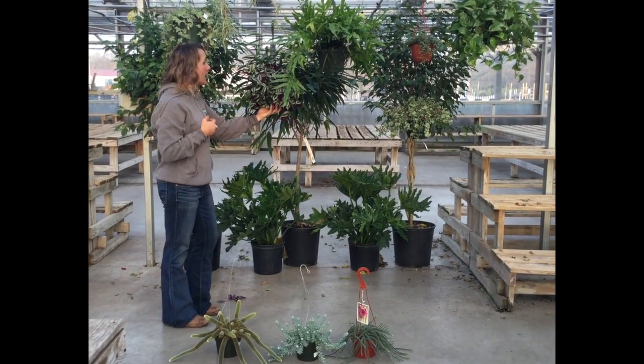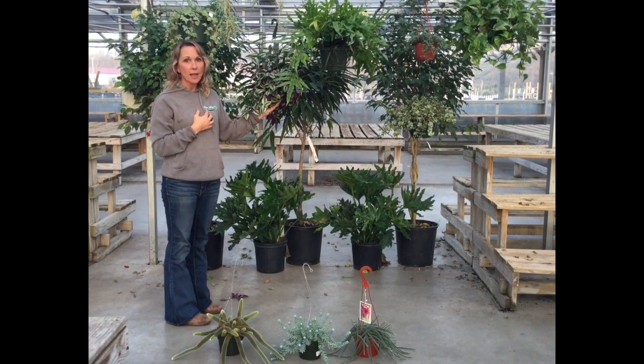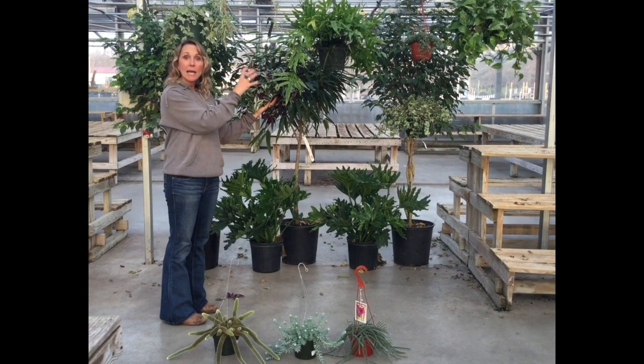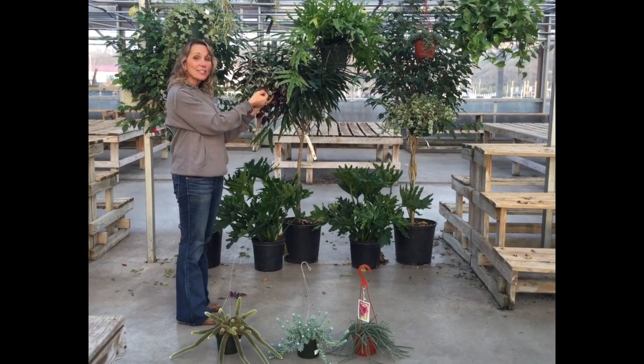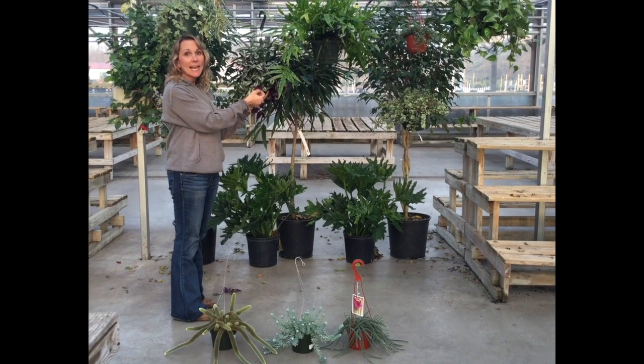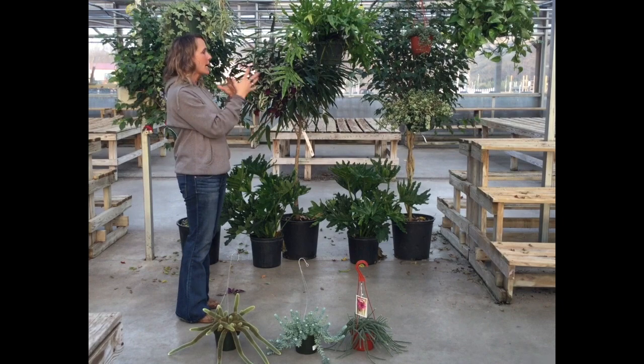I love this one. This is wandering Jew and it has such beautiful color. It does need a little brighter light to keep that gorgeous color. It has really neat silvery tones in it, and the underside of the leaf is even gorgeous — it has this deep plum tone to it. Really nice plant, just regular watering.